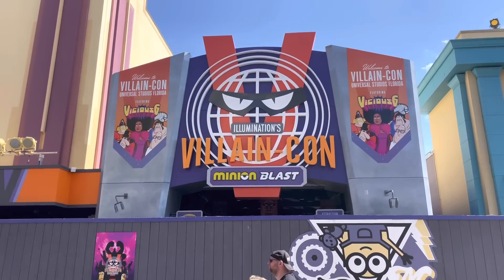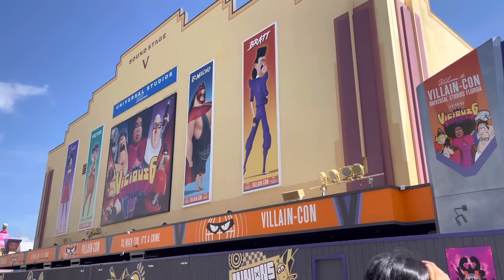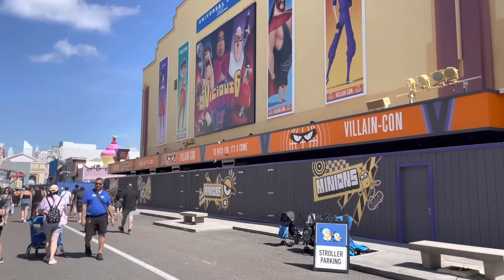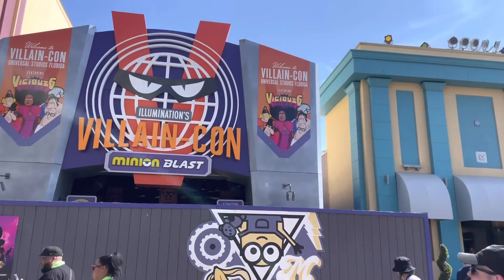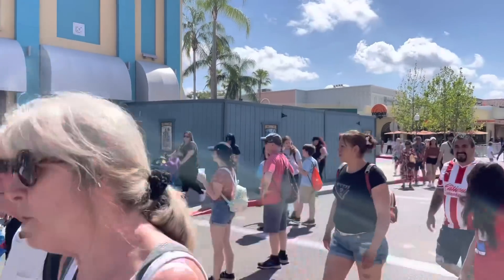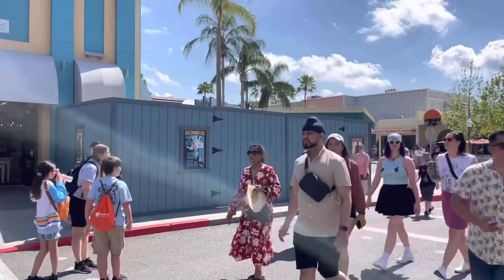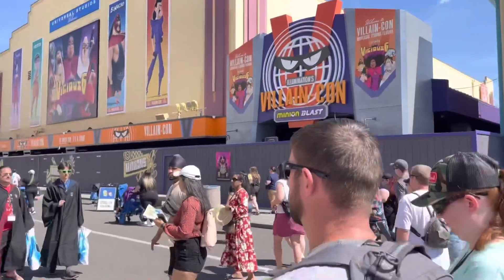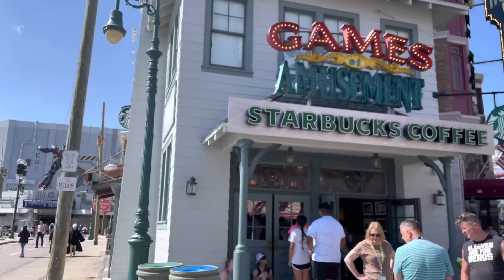VillainCon doesn't look too much different, but we do have more information — including that there is no height requirement for the attraction, and you'll be able to keep your score and compete against other people. More information is at UniversalParksNewsToday.com. There's also going to be a Minion Land marquee at the entrance — I would guess it'll be where these construction walls are — and it is supposed to be a 22-minion marquee welcoming you into Minion Land.